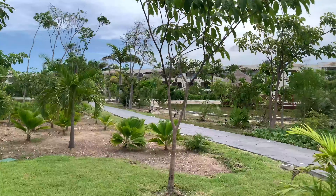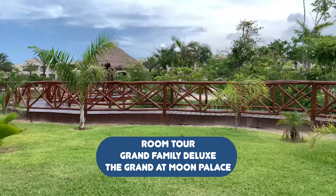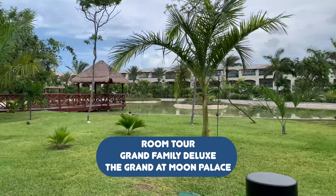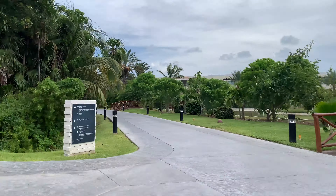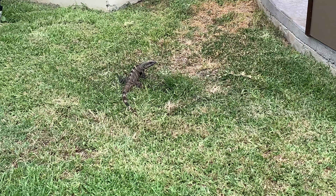So we are going to take you on a room tour. We are being driven to our room right here. As you can see, the grounds are beautiful. They do have a lot of these ponds that aren't for swimming in, just to look at. And we did see several animals throughout here.